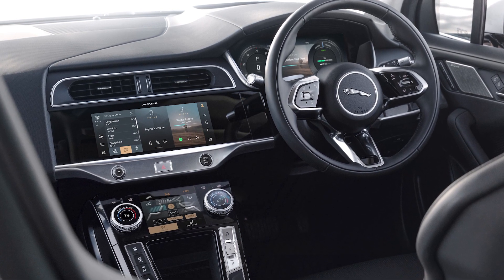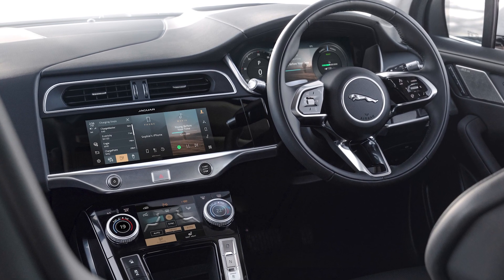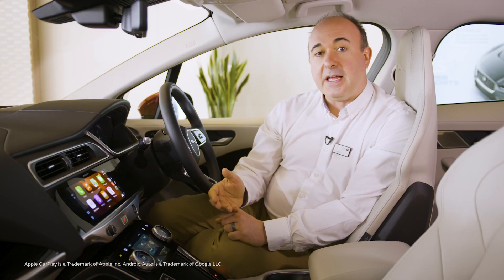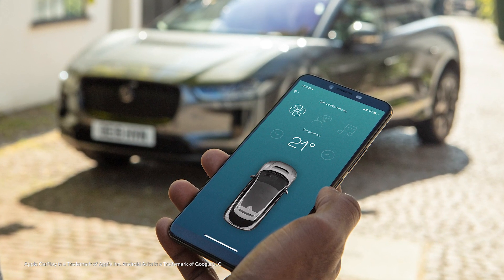This connectivity means that online calendars and music streaming services can be accessed straight from Pivi Pro. Even parking accounts, allowing you to locate, register and pay for your parking right from the driving seat. Apple CarPlay and Android Auto are standard.